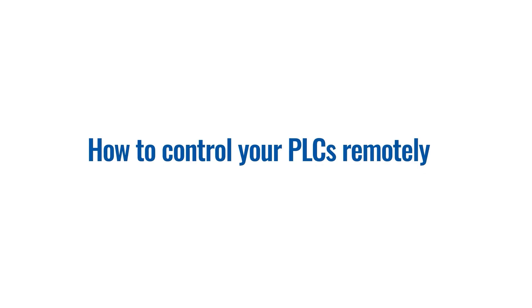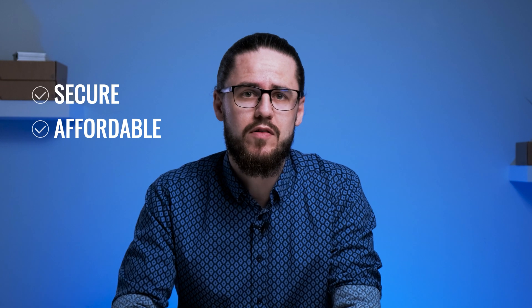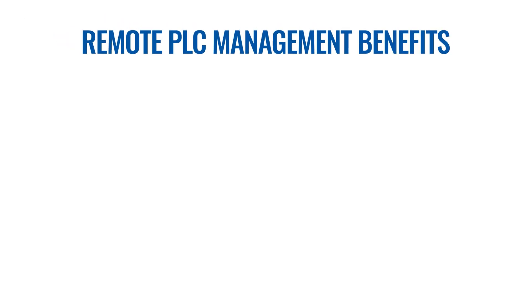Remote management of PLCs is a mission possible. A lot of people are under the impression that reaching serial devices remotely is quite difficult and expensive. We would like to challenge this misconception by offering a secure and affordable method of reaching your RS-232 or RS-485 devices from anywhere over the internet. The benefits of remote PLC management are many.